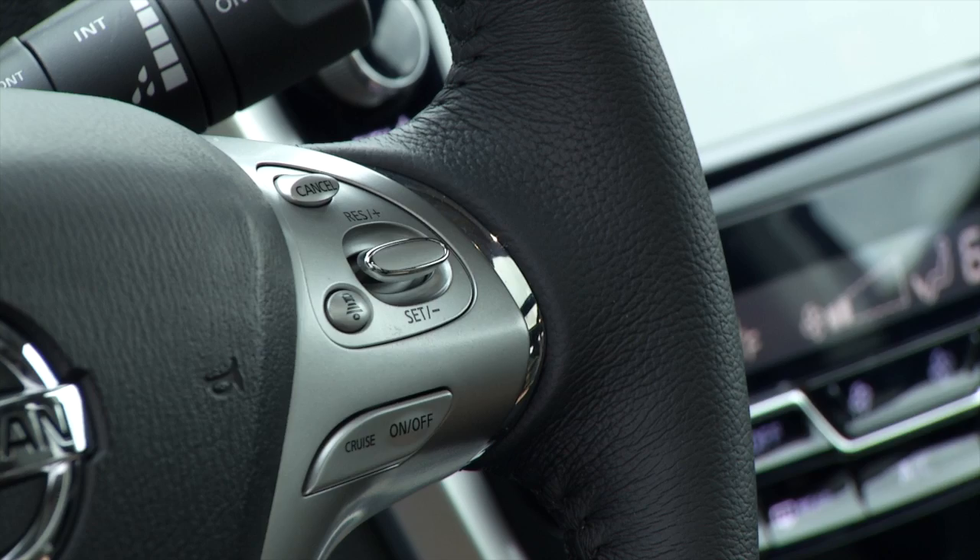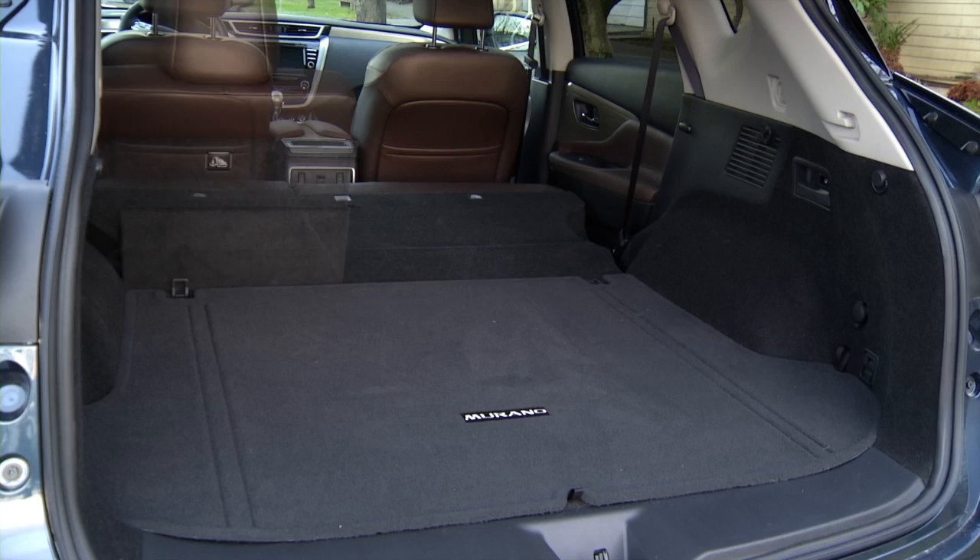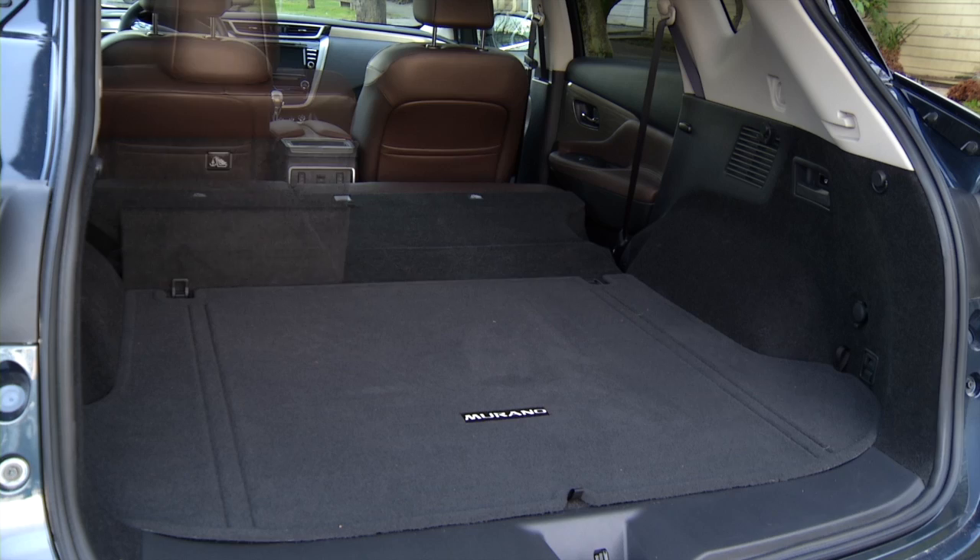If you're cross-shopping, look at the Toyota Venza and Hyundai Santa Fe Sport, plus two vehicles that will soon be new: Ford Edge and Kia Sorento. That's my opinion of the 2015 Nissan Murano, and I've got to say I really appreciate it when automakers take a chance when it comes to design. I think Nissan is going to be rewarded this time. That's Driven — I'm Tom Volk.